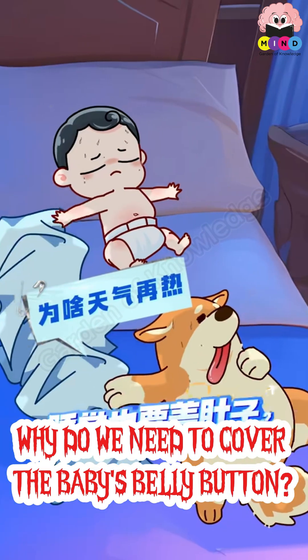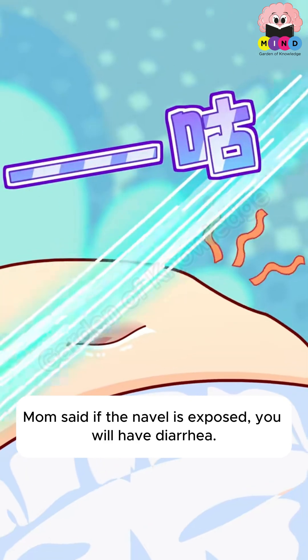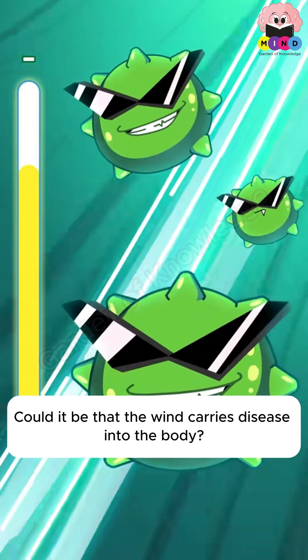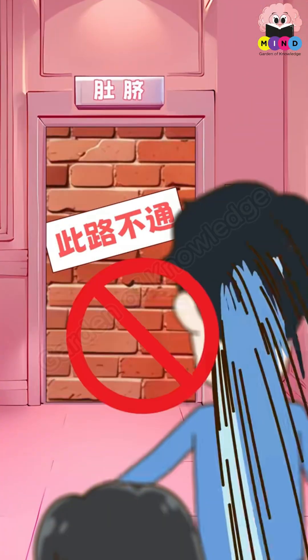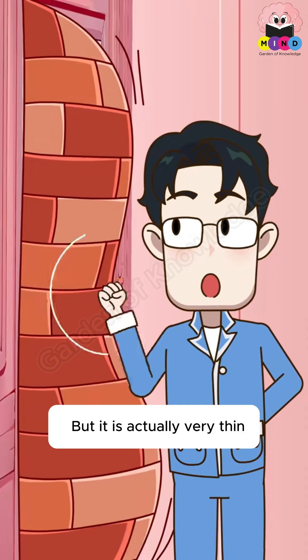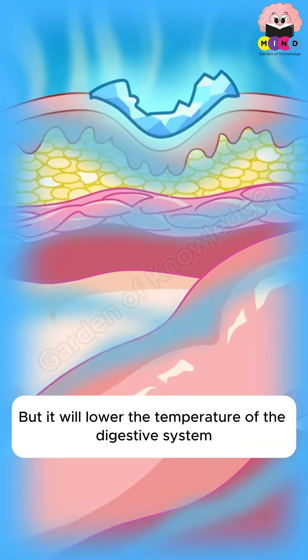Why do we need to cover a baby's belly button? If the navel is exposed, could wind carry disease into the body? The navel is actually a dead end — cold wind cannot get in directly. However, it will lower the temperature of the digestive system.